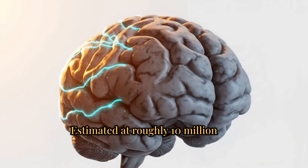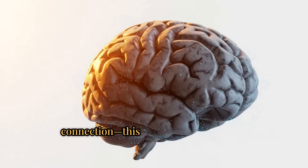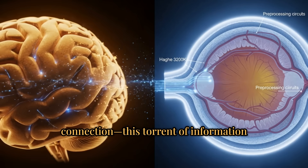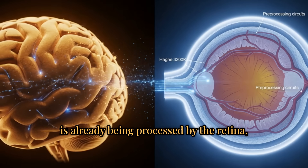Estimated at roughly 10 million bits per second, comparable to a fast ethernet connection, this torrent of information is already being processed by the retina.